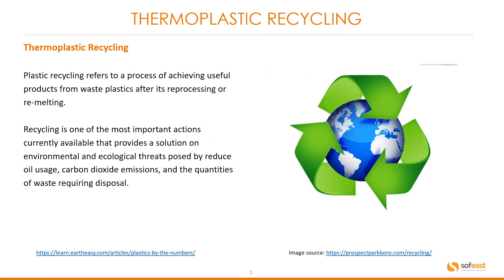Plastic recycling refers to a process of achieving useful products from waste plastics after reprocessing or remelting. Recycling is one of the most important actions currently available that provides a solution to environmental and ecological threats posed by reduced oil use, carbon dioxide emissions, and the quantities of waste requiring disposal.